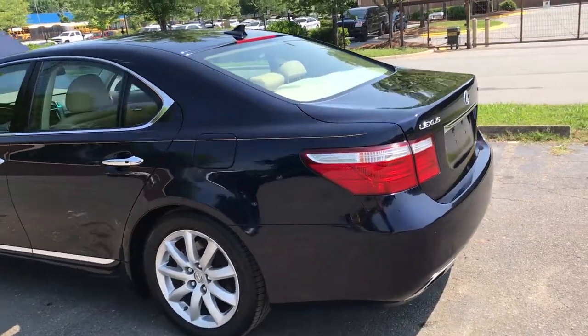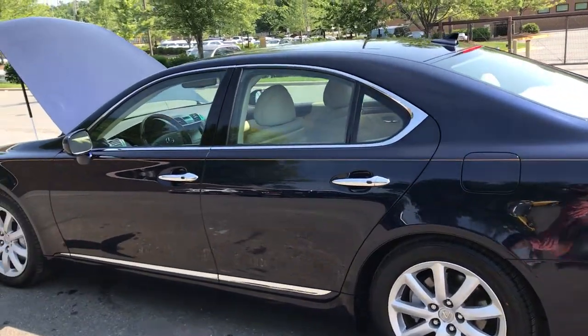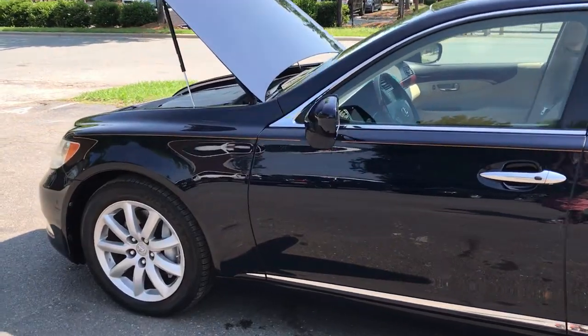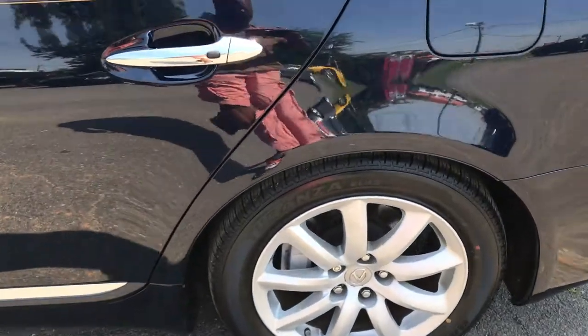This car is just pretty much a perfect car. The body is in perfect shape, no scratches, the paint's extra glossy, the rims on the car have no curb rash, and the tires are like new. Let's take a look at the inside of this vehicle.